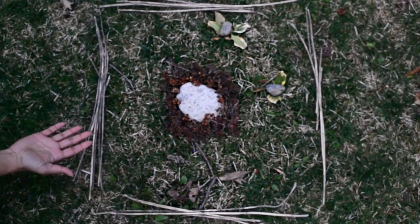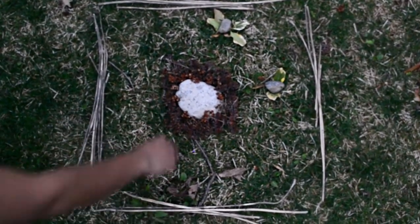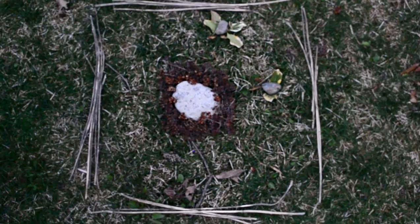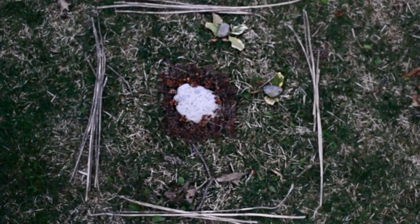Here is my final eco-art piece: a big flower with two little butterflies. I call it 'Protecting Our Pollinators' because butterflies, like the ones in my art piece, are pollinators that are important in keeping our environment healthy.